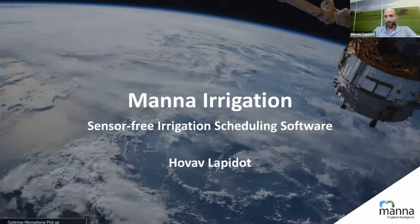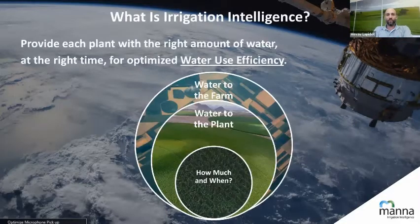I'm going to put everyone on mute. If you have anything, try to keep it to the end. If not, unmute yourself and jump in. We're talking about irrigation intelligence. That's what we do in MANA.